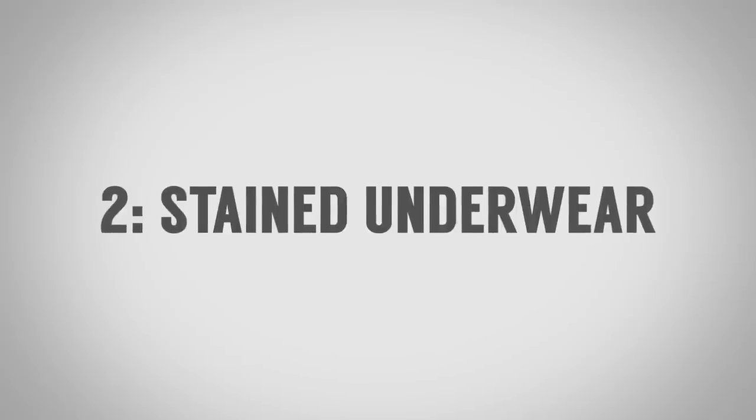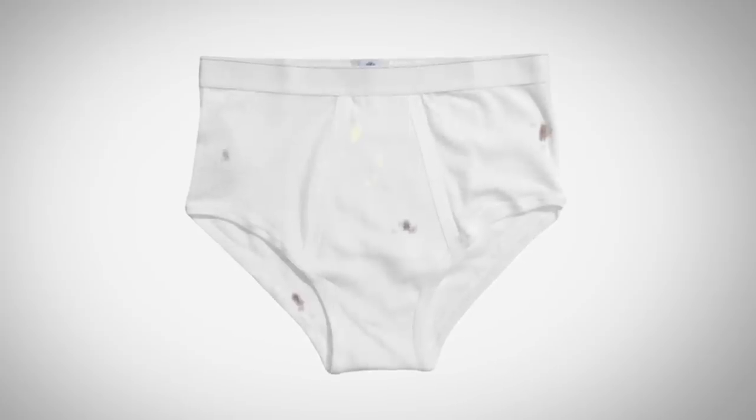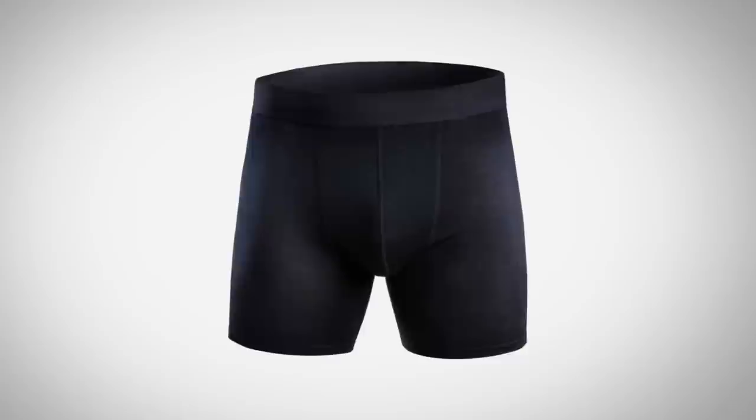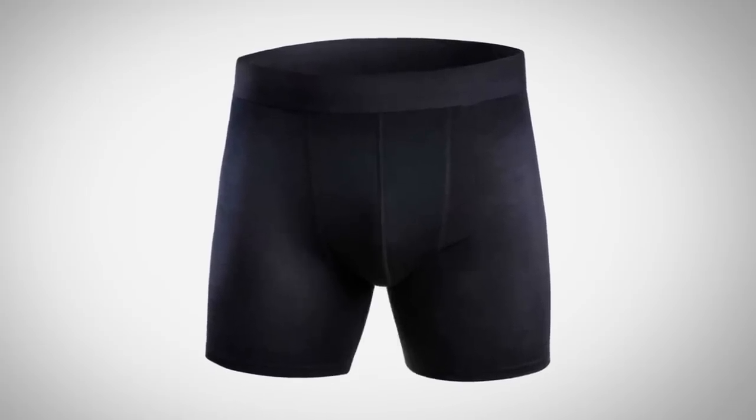Item number two to immediately throw out of your closet: stained underwear. I can't believe I have to say this, but some of you have pairs you love. Consider switching to darker colored underwear, or upgrading the quality of your underwear so you don't get holes prematurely or have bands falling apart. Invest a little bit in your underwear drawer, and by all means don't keep anything that's stained.